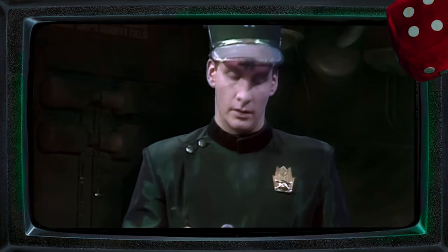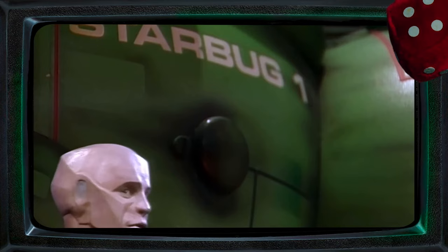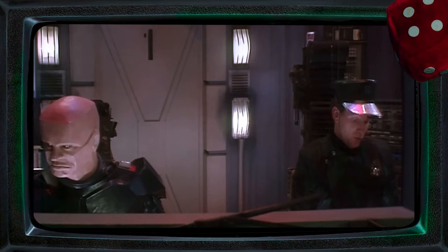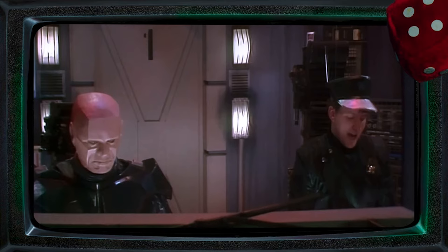Due to the increased durability, range and mission parameters of a class 2 shuttle like Starbug, the barrier to entry to pilot such a craft was harder than, say, the Blue Midget series of shuttles. Learning to fly Starbug required a practical and theoretical exam with far more focus on the hazards of the wider galaxy, mainly due to the need to fly further out from the mothership than you would have done in any other shuttle.